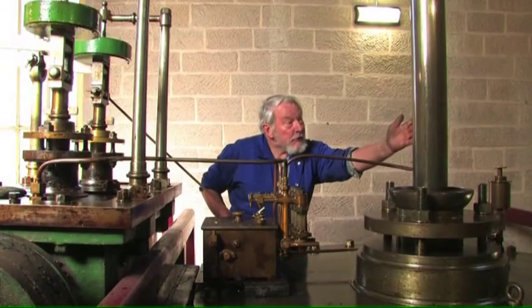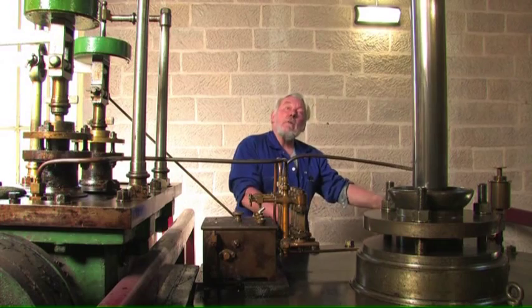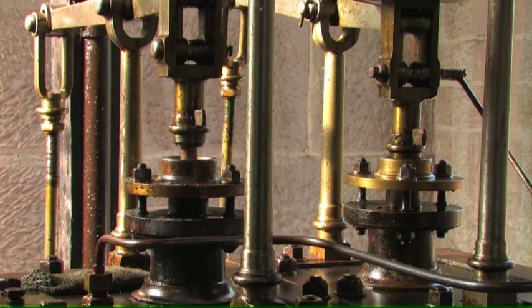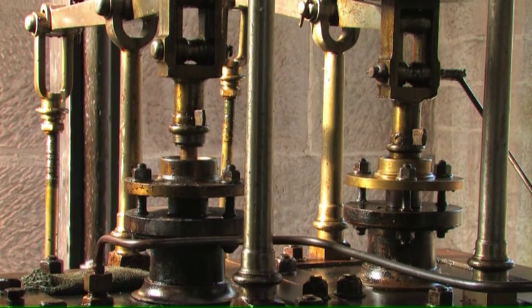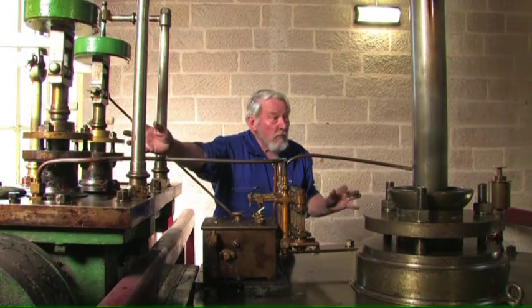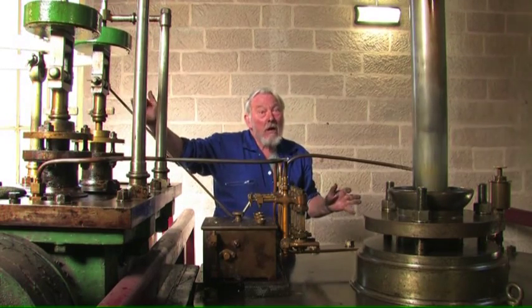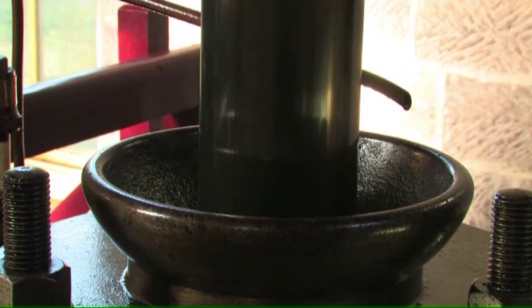This is the piston rod, and attached to the piston rod at the bottom is the actual piston itself. As this valve opens, it allows steam from the boiler into the top of the cylinder, which is actually forcing this piston down. As it reaches the end of its stroke, that valve will then close. This one will open and release the pressure so that the weight of the plunger at the far end will bring the piston back up to the top.